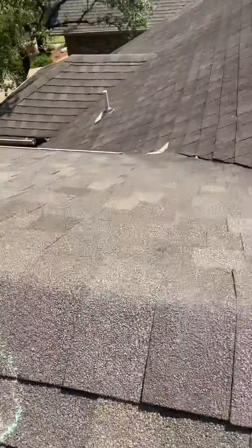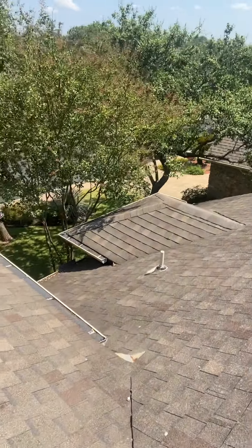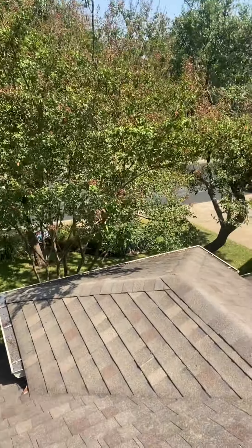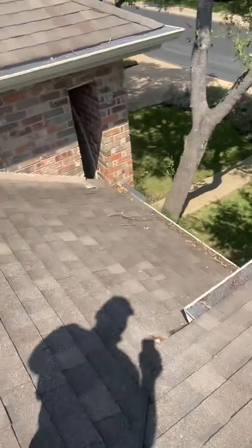I set my ladder up over here in the shade so I don't burn my hands when I get on and off the ladder. The insurance adjuster had been out here at Mr. Moon's house a couple of days ago. He called back from a referral from a door knock, and I just kind of wanted to give you guys a real quick view of what I'm looking for and what the adjuster wrote.